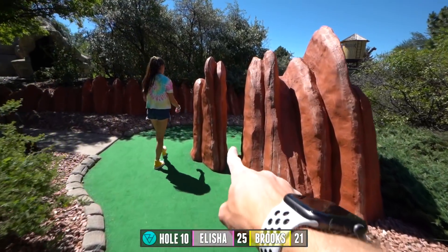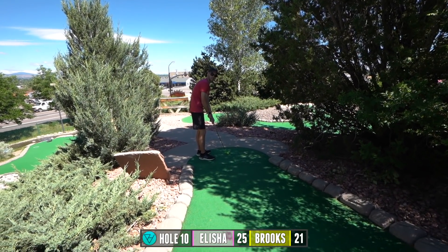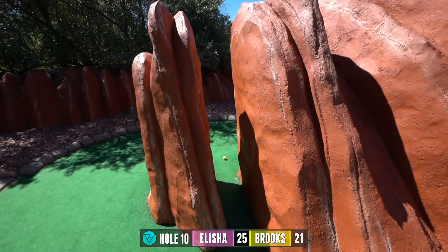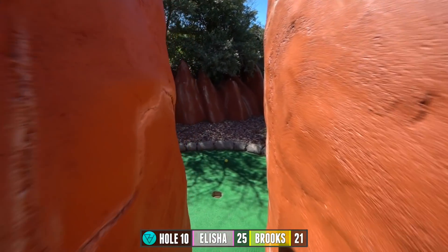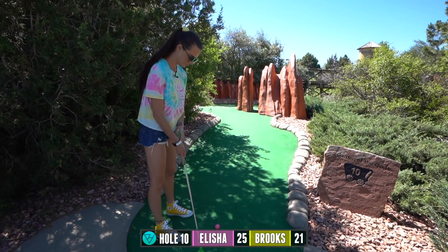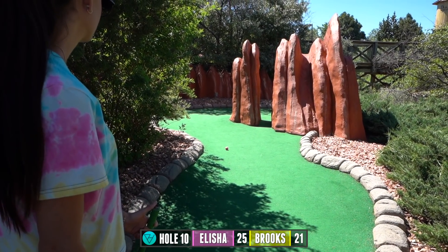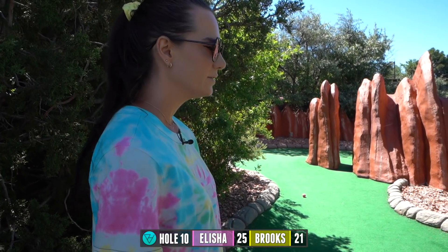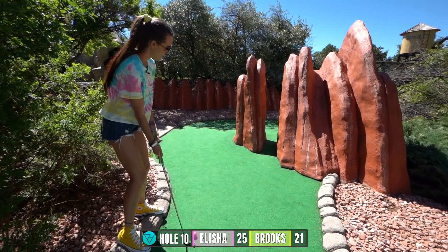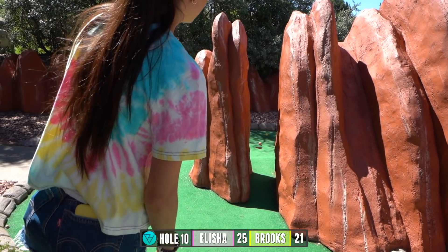Hole nine is cool — it's the Garden of the Gods, that's outside Colorado Springs, all the red rocks. The hole is straight back between these two. You can risk it if you want — I'm risking the biscuit, I'm going for it! Oh, I made it through. Oh, it was close! Are you going to curve it around? Yeah, I'm going for it. Hit a rock — going for it round two, going around. Oh, it hit the hole!